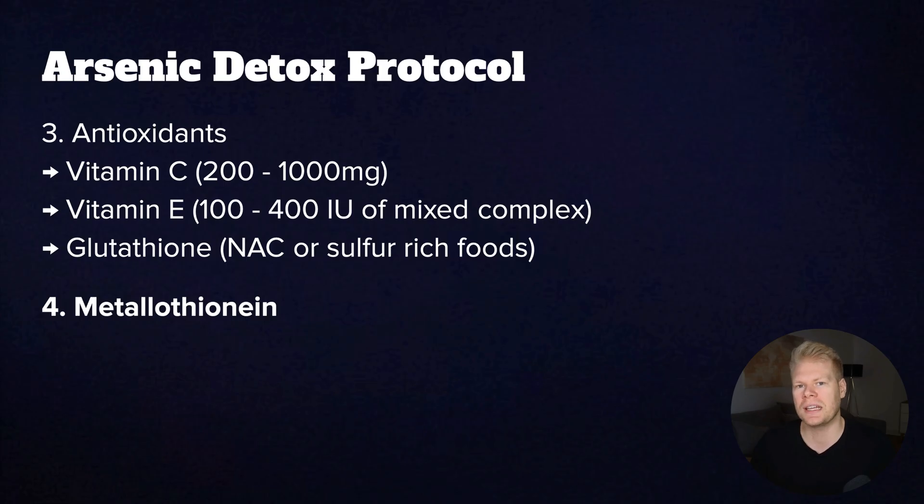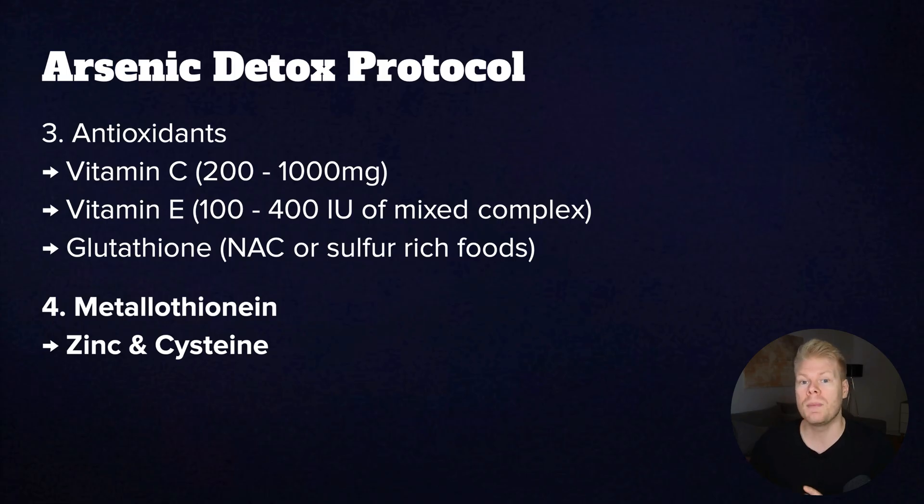Step four is to support metallothionine and other detox proteins. Metallothionine is one of your body's best natural tools for dealing with toxic metals, including arsenic. It binds to them and helps move them out of your body safely. To make metallothionine, you need zinc and cysteine. Zinc should be taken in a dose from around 15 to 30 milligrams per day, sometimes more, but some people get side effects from it.